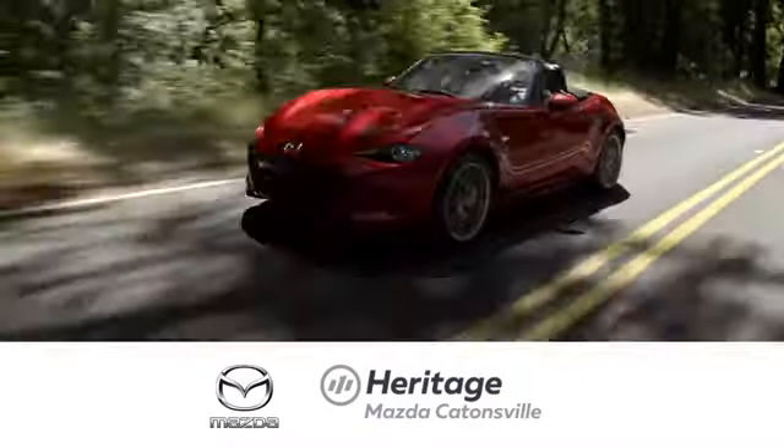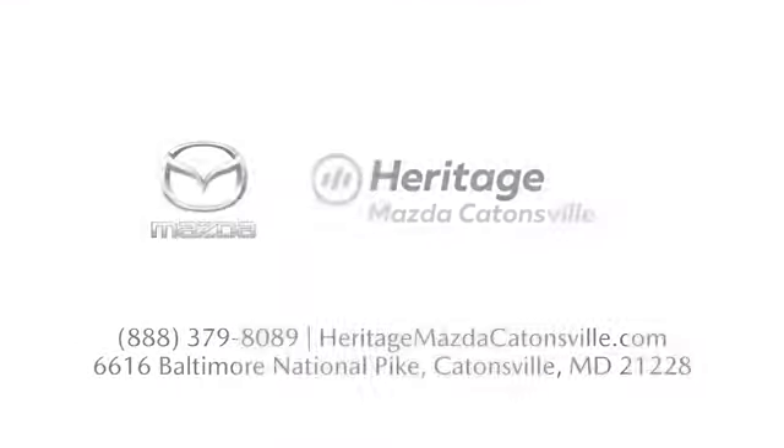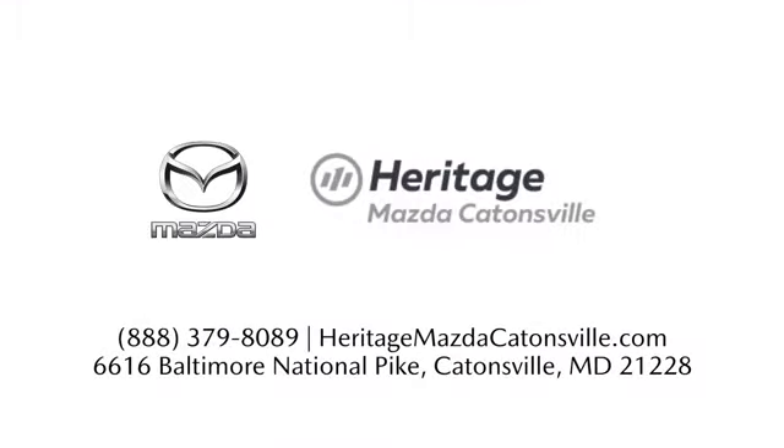Experience exceptional customer service and shop our extensive inventory of brand new Mazda models at Heritage Mazda Catonsville.